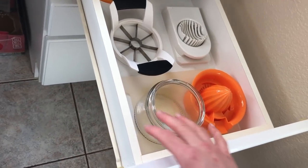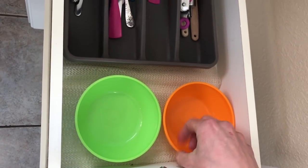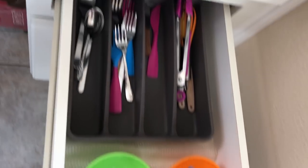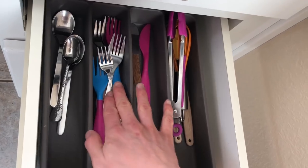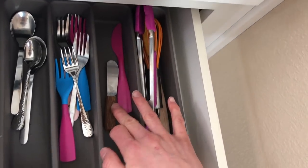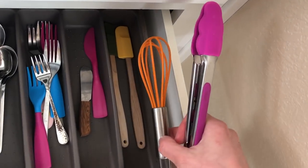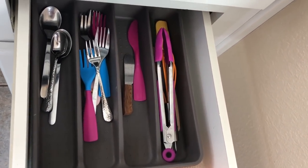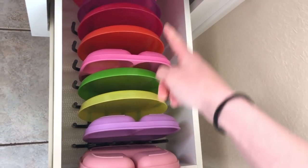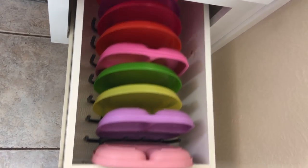These tools are in the drawer and she is able to access it independently. In the second drawer she has her little snack bowls or cereal bowls, a silverware tray with all of her spoons, forks, and knives, and some other cooking utensils she uses primarily for baking with me. In the bottom drawer, all of her plates are standing up in a little rack from IKEA.